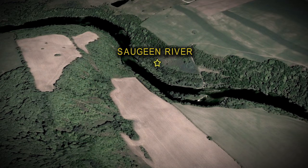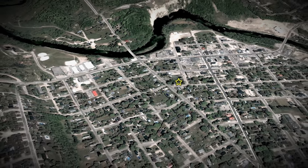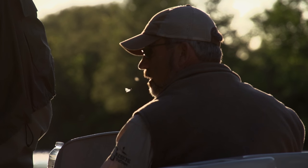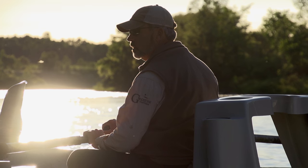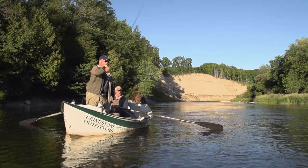One of the best locations in southern Ontario to fly fish for smallmouth bass is the Saugeen River, near the town of Walkerton. Walkerton is a drive-to location that's only two hours from Toronto and the U.S. border. Joining me today is Grindstone Outfitter owner and head guide, John Falk. John has guided on this river for many years, and with his vast knowledge and easy-going personality, I'm assured of a great day.